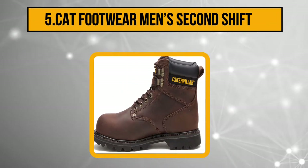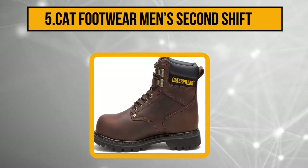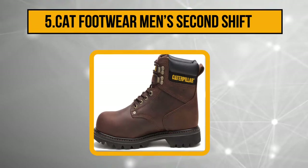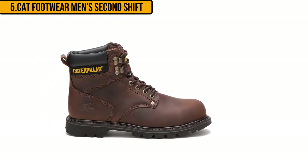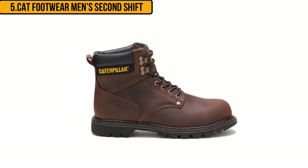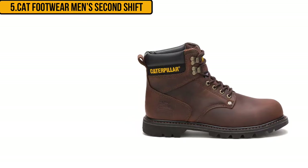Starting at number five: the CAT Footwear Men's Second Shift. This shoe is designed to keep you stable and on balance for the entire time you will be wearing it. The first support feature is the steel shank — it adds stability when walking and also prevents the soles from folding, making them last longer.